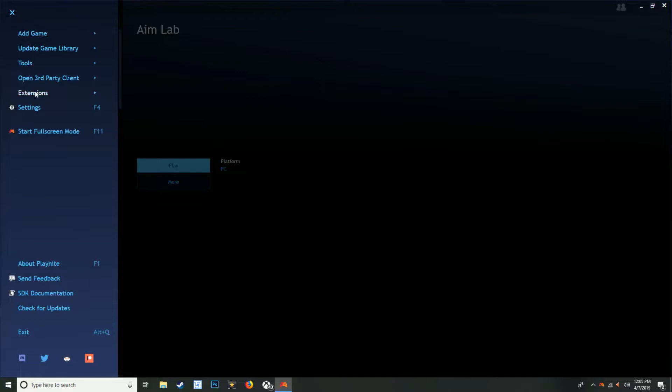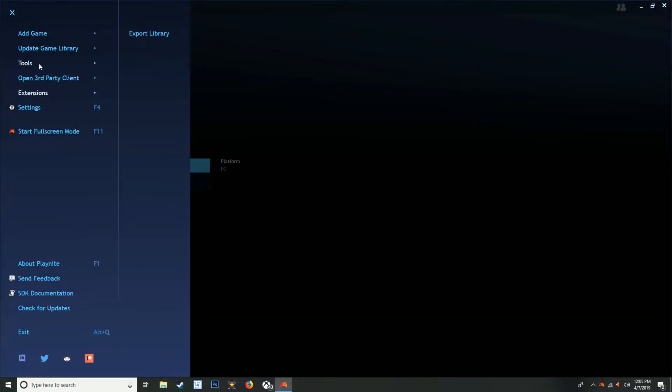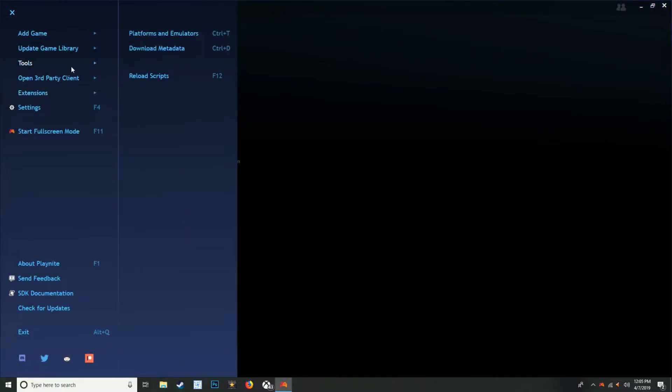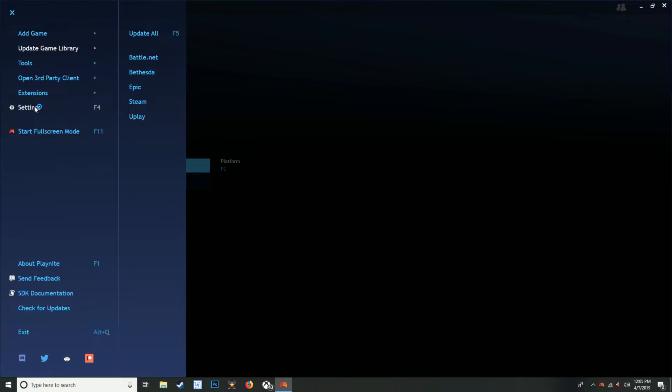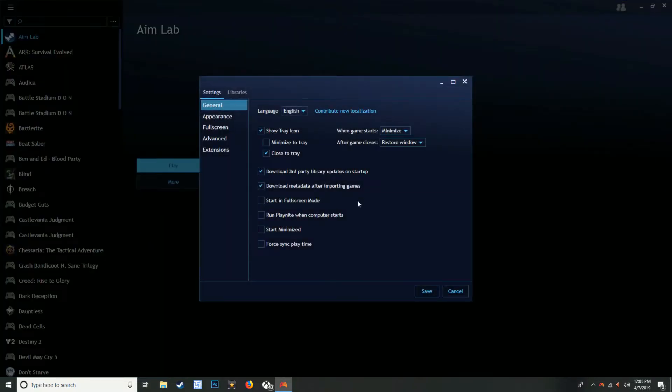What it basically does is you take all your different launcher accounts — your Steam, your Epic, your Bethesda.net, GOG, Battle.net — you take all these accounts and let this launcher access all those other programs and launchers. With your account information, it can keep your games up to date, keep your playtime tracked, and be able to launch games through this launcher rather than having to boot up a separate launcher like Epic, Steam, or Battle.net.